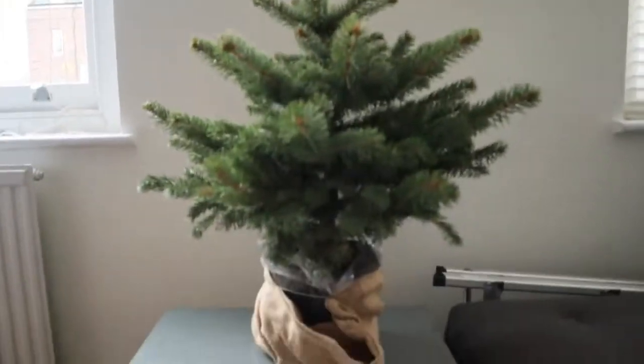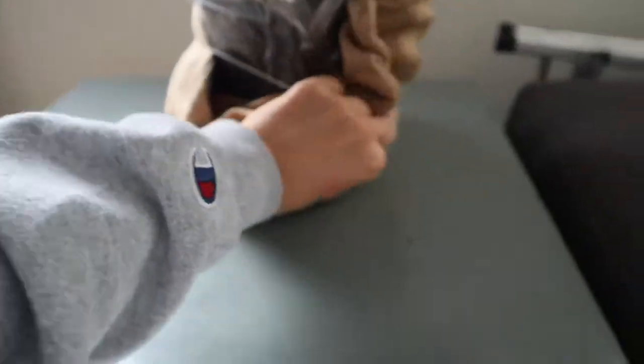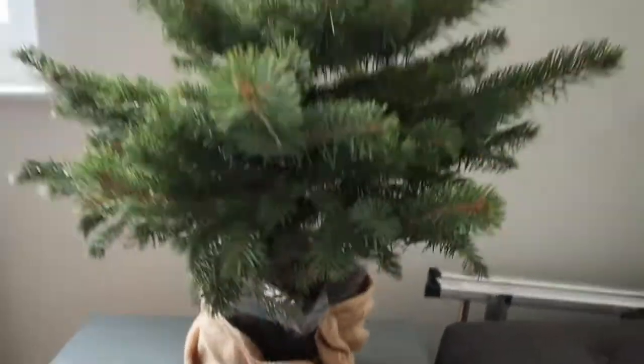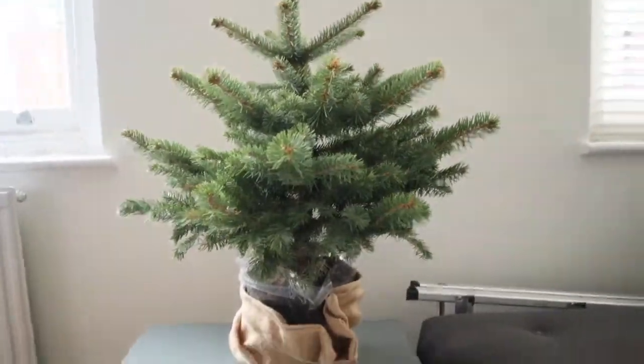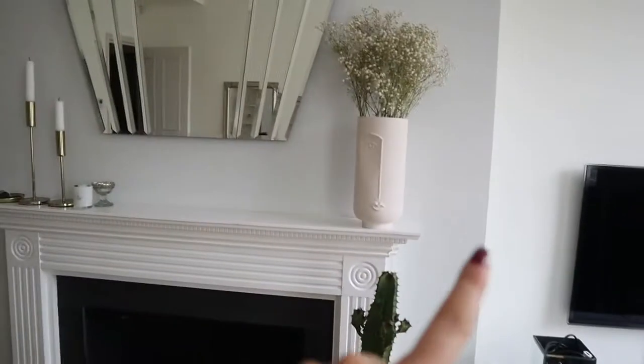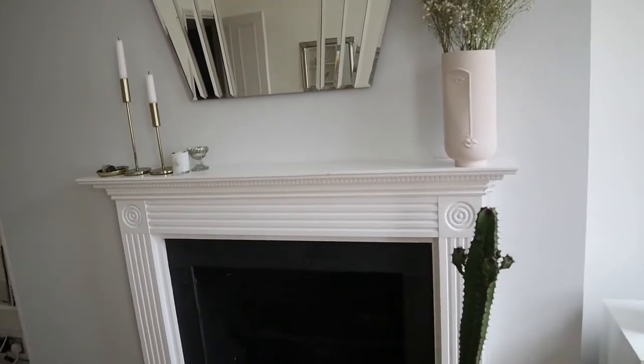Ginny and I are going to go pick up some stuff for the house. I want some fresh garland for the mantle as well as ornaments for Mr. Bruce — I'll show you in a sec. We have bare Mr. Bruce here in a burlap bag that is literally falling apart. I got this plant off of Patch Plants and he needs a lot going on, so we need to get him some accessories and decorate that. Some stockings and a bunch of candles I think.